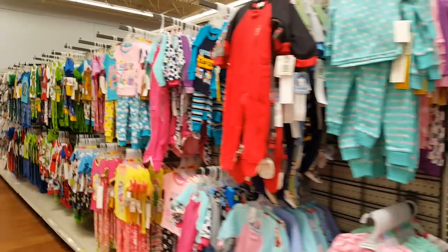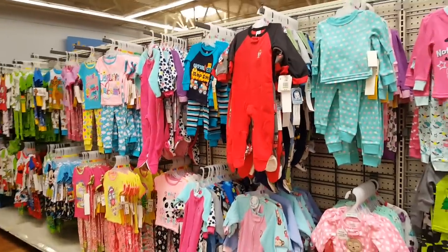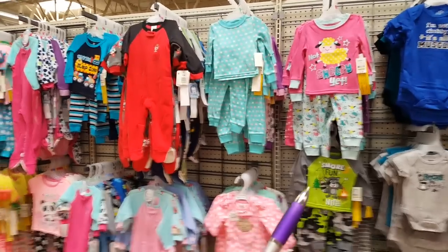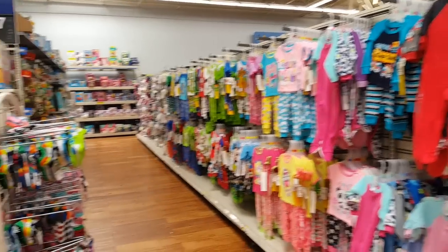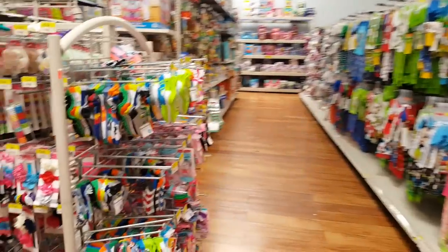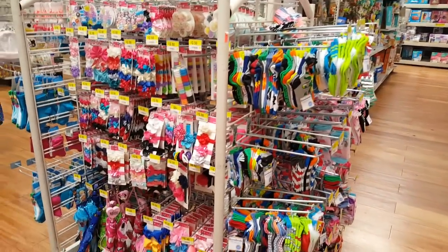They've kind of switched things around — this used to be all Carter sets on this aisle, but they've moved them and now it's these jammy sets. So that's interesting; they've moved a lot of stuff around here at my Walmart.